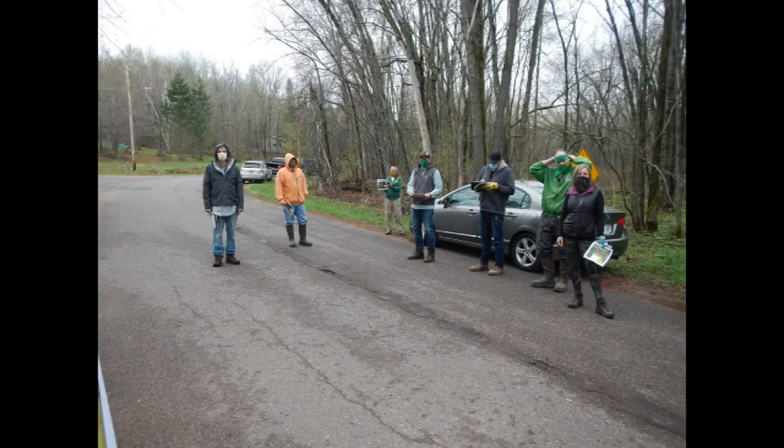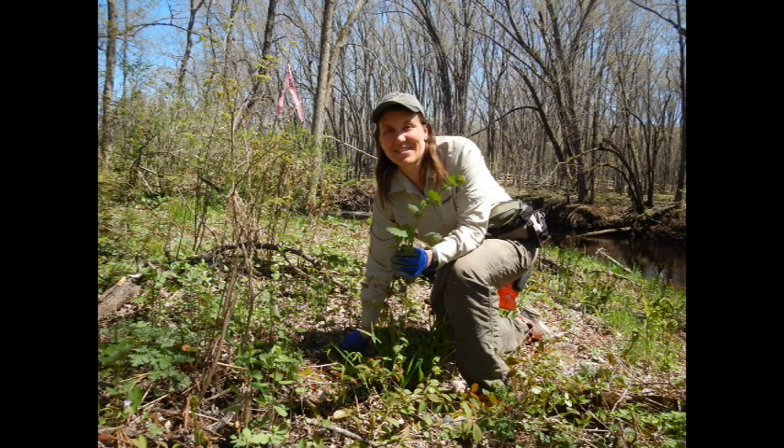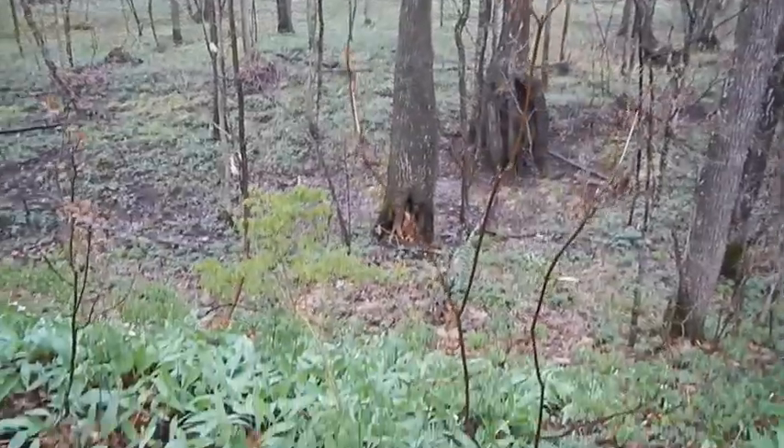Even today, people are out there hand-pulling garlic mustard after having gone through it about twice. In addition, there is often a late fall herbicide treatment so that everything else is dormant and the garlic mustard can be treated.